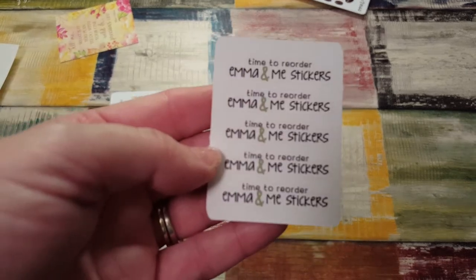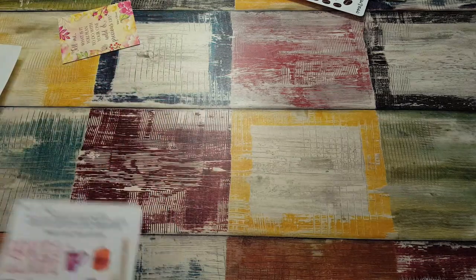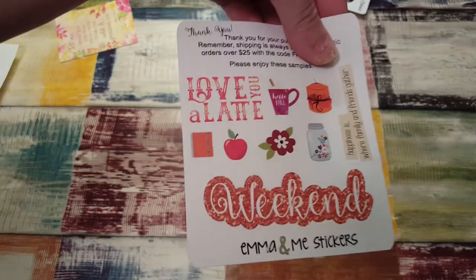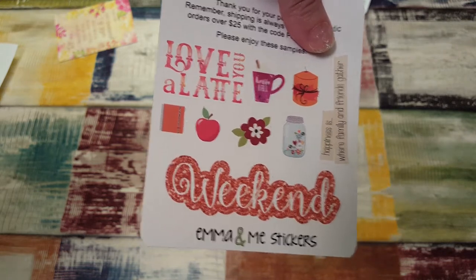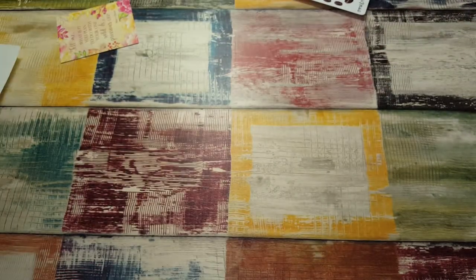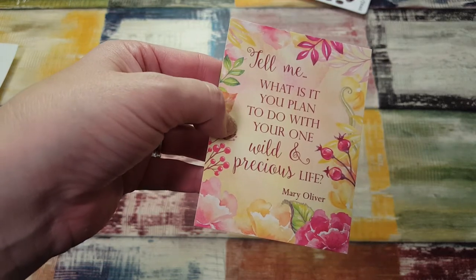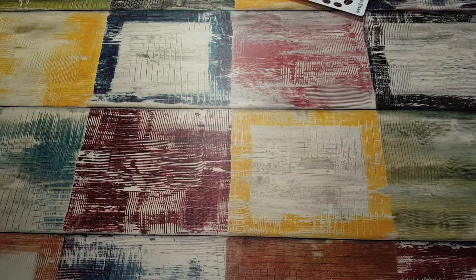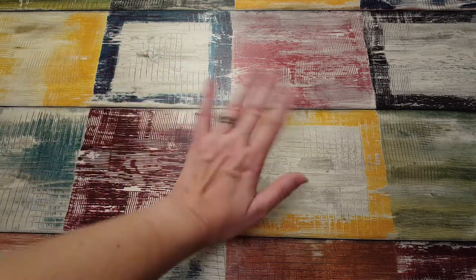Then we have the little 'time to reorder' Emma and Me Stickers card — that's really awesome. And here's the little sampler. I love the little candle in the little mason jar and it says 'happiness is where family and friends gather.' Then she sends you this little journaling card that says 'tell me what it is you plan to do with your one wild and precious life.' Very pleased with that! That is Emma and Me Stickers — go check out her shop. Thanks for watching and I will see you again next video, bye bye!